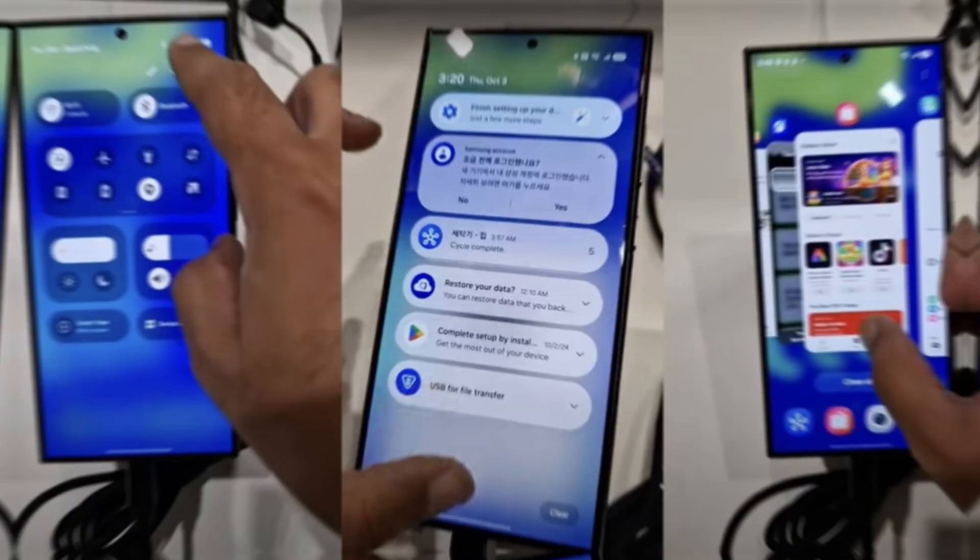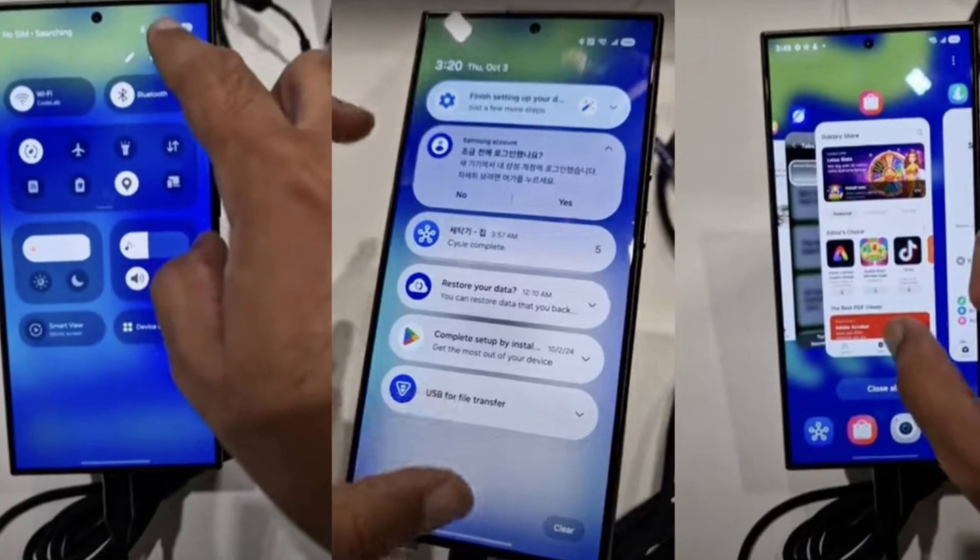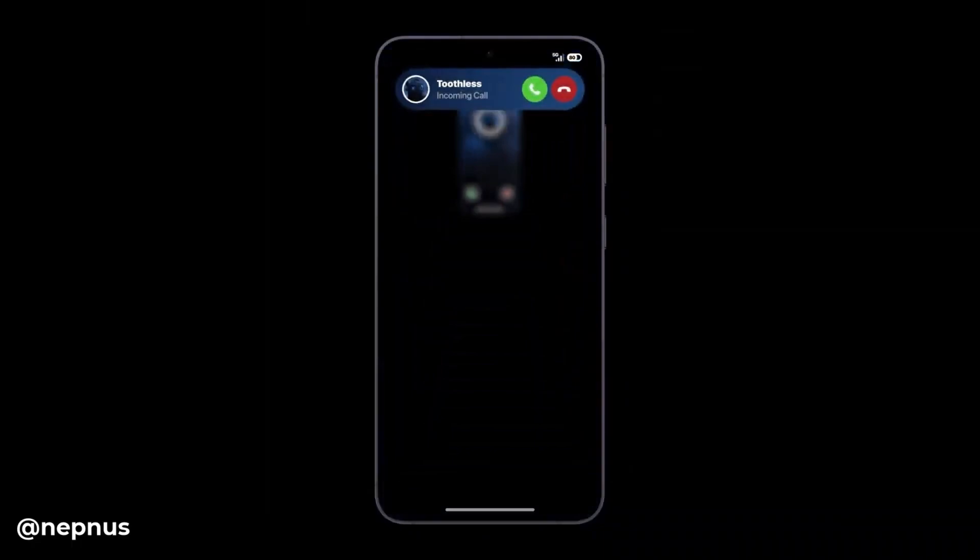Today we're diving into something truly exciting: the first official hands-on look at Samsung's One UI 7. We've also got some major news about its release date, but before we get into that, let's explore what's new with One UI 7.